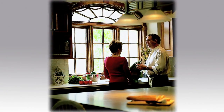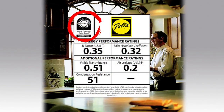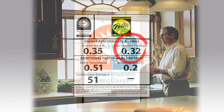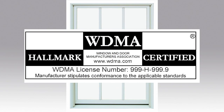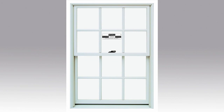Most reputable window companies have the National Fenestration Rating Council and Hallmark certification stickers, U-factor ratings, and solar heat gain coefficient clearly indicated on each product. The NFRC sets certain stringent requirements on windows and doors. Always make sure your products meet the certification. Window and Door Manufacturers Association Hallmark certification indicates that the product has met certain performance tests and is another prestigious certification in the industry.